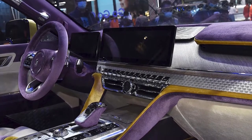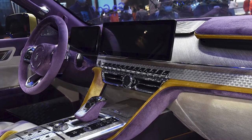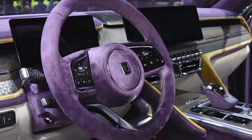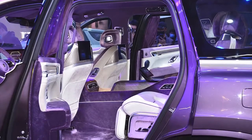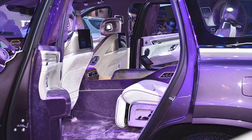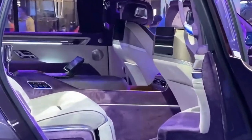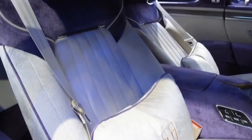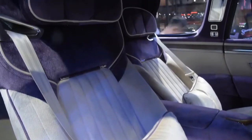It also has a floating instrument cluster and a floating central control screen design, with most of the physical buttons remaining in the central control area. In terms of internal materials, the inside features a great number of suede and fur surfaces, as well as wood grain and metallic artistic panels. The Tank 800 has separate seats, leg rests, motorized adjustments, and other features in the second row.